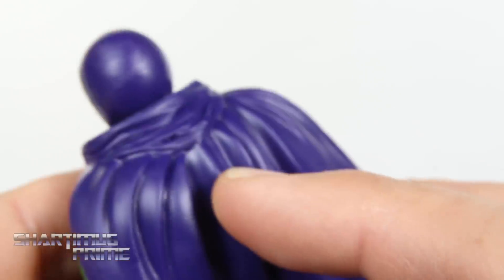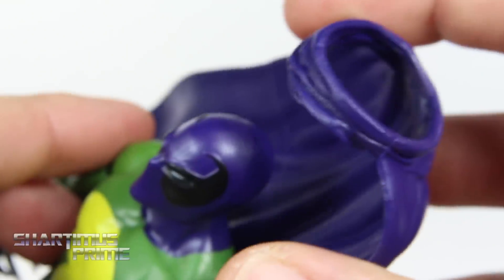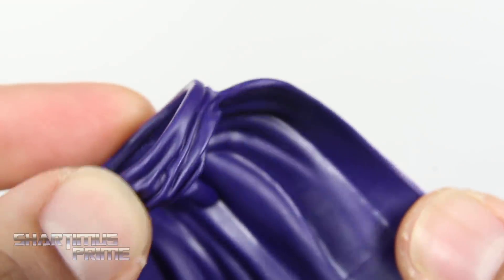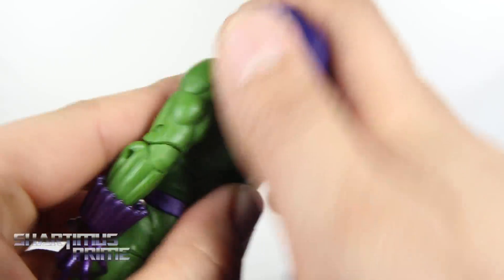I really like this cape too — I believe this is a brand new cape, so I'm pretty stoked about that. You can remove it just by lifting it right over his head. It's supposed to be a very big, sloppy kind of cape, but yeah, I do like it. No paint detail or anything, but as I zoom out you can see it better — pretty good looking cape. He still has a peg on his back.